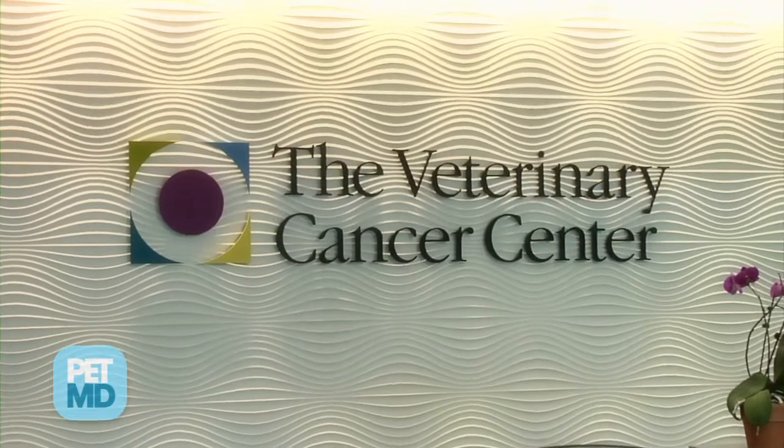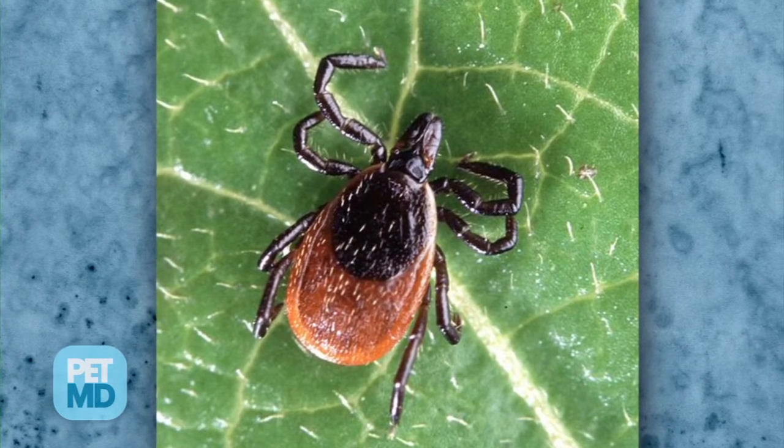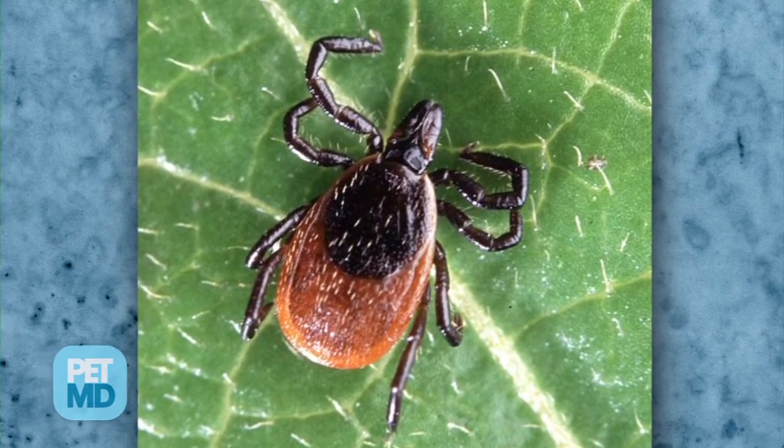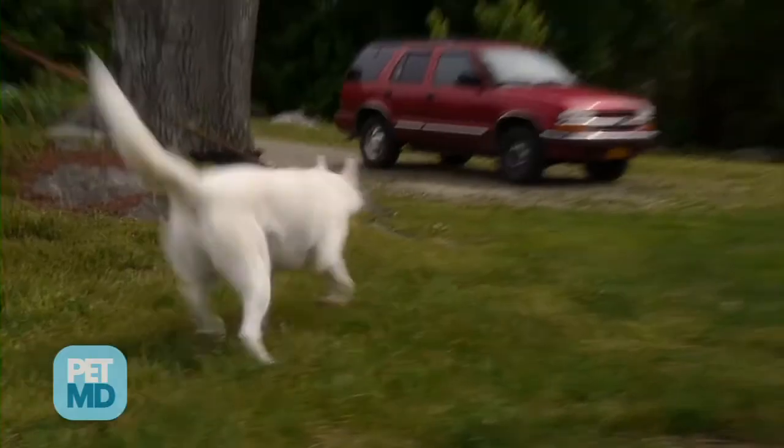Hi there, my name is Dr. Dorothy Jackson with the Veterinary Cancer Center in Norwalk, Connecticut. Today we're going to be talking about Lyme disease in dogs. It's actually one of the most common tick-transmitted diseases in dogs, but isn't caused by the tick itself. It's actually caused by a bacteria that's transmitted through the tick, usually about 18 hours after the tick has attached to the dog itself.